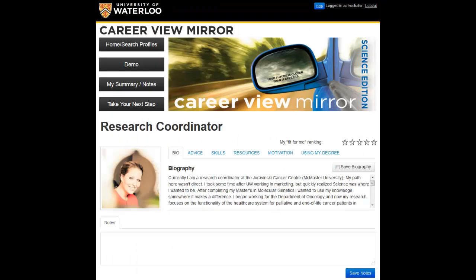Let's check out a research coordinator. Once I open their profile, I can learn about their background in the bio section, see advice and information the alumni wish they knew in university, essential skills that are required for the role, suggested resources, what motivates the alumni to go to work in this role every day, and how they're using their degree.